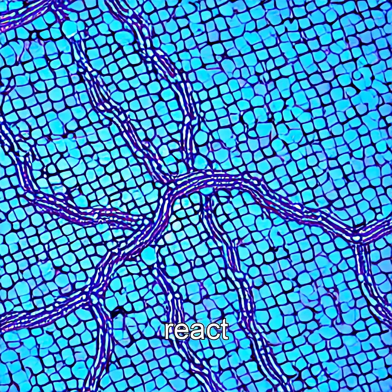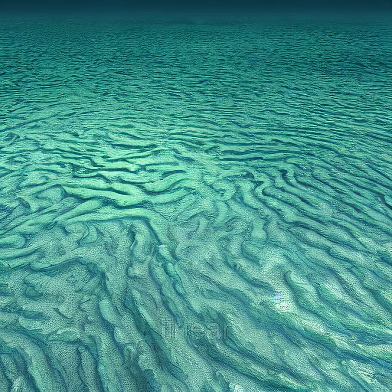These bacteria don't just react to magnetism — they engineer it. Inside their cells, they assemble magnetite or greigite nanoparticles into precise, linear structures, turning themselves into living lodestones.